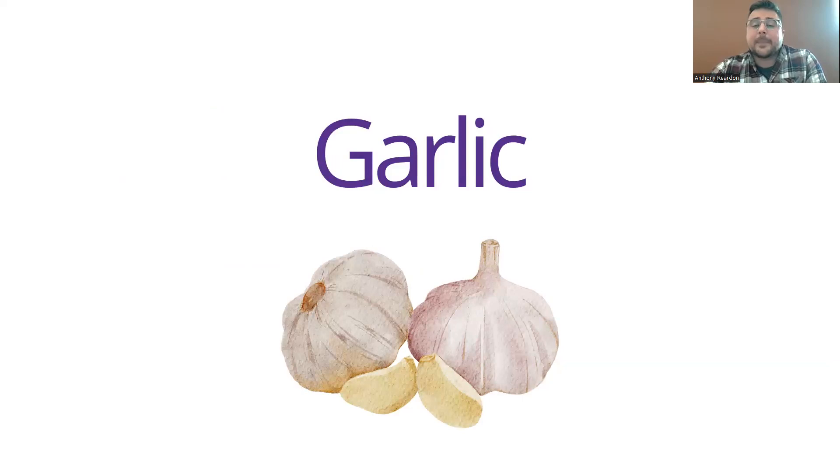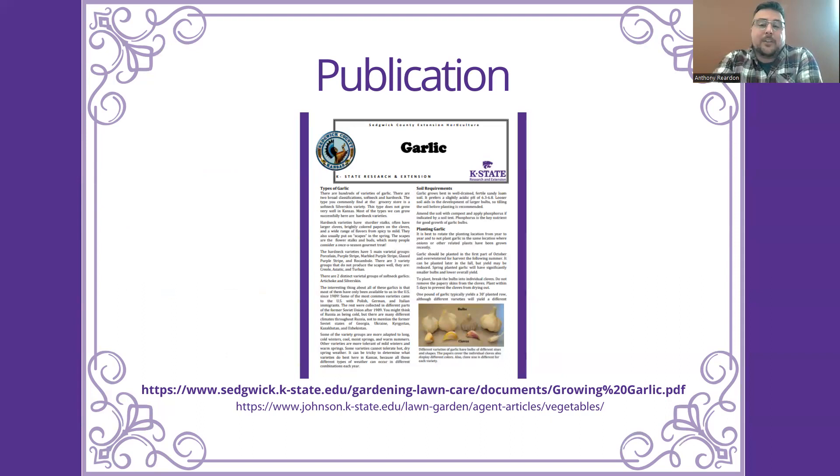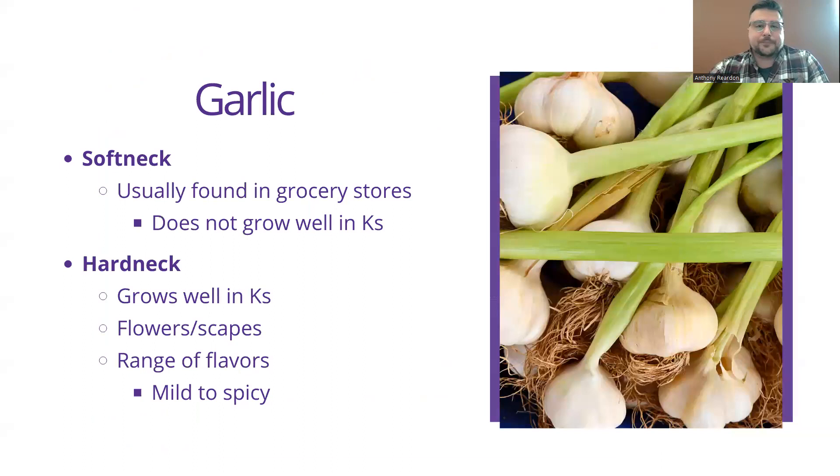Now we'll go into garlic. Most of the information for the garlic slides is from a great publication from Sedgwick County written by Rebecca McMahon, and we also have a ton of information on garlic on our Johnson County website. There are two main types of garlic you'll be growing. Softneck is usually found in grocery stores but doesn't grow that well in Kansas — it doesn't like the soil or environmental conditions here. Hardneck grows well here, and these ones have flowers, or scapes, which is important and we'll talk about that in a bit. The flavors vary greatly by variety, from mild all the way to very spicy garlic.